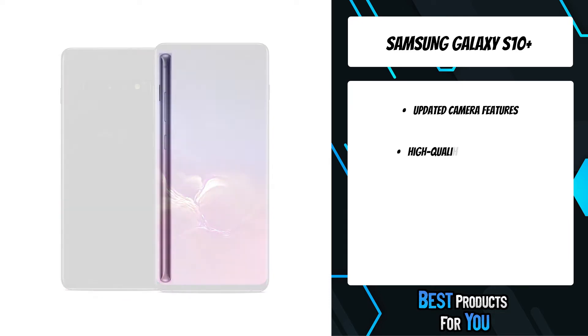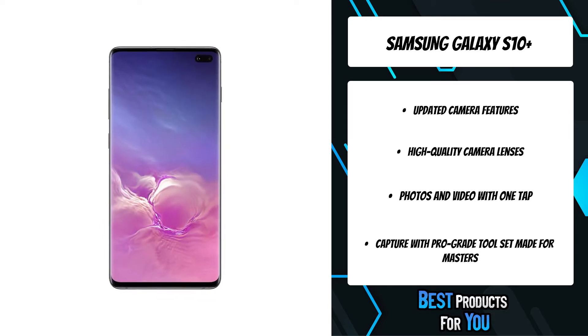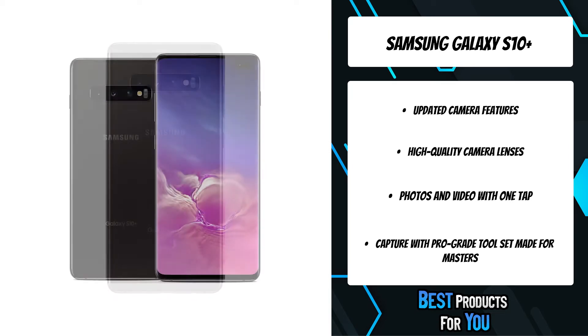The pro-grade camera effortlessly captures epic, pro-quality images of the world as you see it. The in-display sensor opens seamlessly with one hand in almost any light, rain or shine. This next-generation ultrasonic fingerprint ID keeps your phone and data secure using sound waves to detect the unique peaks and valleys of your fingertip in three dimensions.